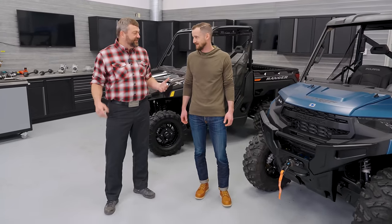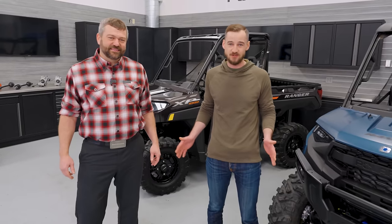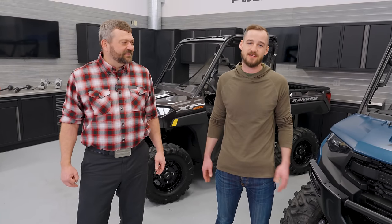Hey, Pat McArdle here with my buddy Chris, back for another episode of Shop Talk, where today it's all about Ranger. So Chris, what are we jumping into today? Well, Pat, this is an exciting episode. Today we're just gonna talk about all the new stuff on the 2025 full-size Ranger lineup.